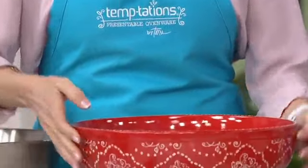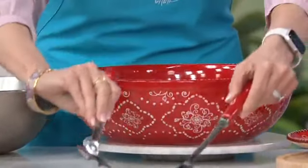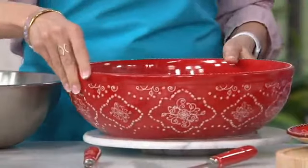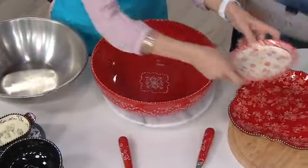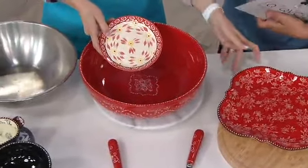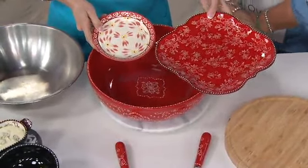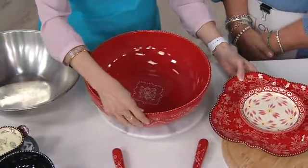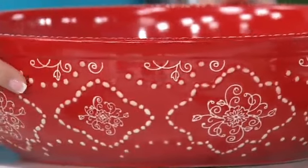Today we want to show you — and there's lots more Temptations on QVC.com — but today we want to show you the Swirls and Pearls salad set. You're getting this great four and a half quart bowl, one of the largest bowls that we make. If you collect Old World or Floral Lace, we have it coordinating perfectly. Here's Old World, Old World red, and here's the Floral Lace red — the most beautiful accompaniment.